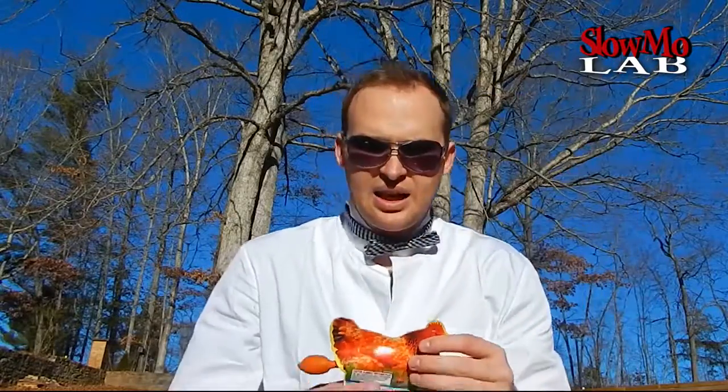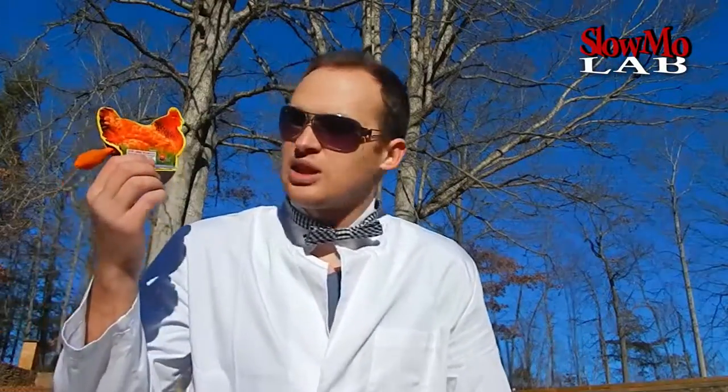What's up guys? Welcome to Slo-Mo Laboratory. Today I got one of those chicken balloon fireworks and we're gonna set it off and film it in slow motion. From what I'm hearing, it's actually gonna demonstrate how the chicken gives birth to the egg. So hopefully we're gonna be able to answer the question: what came first, the chicken or the egg?